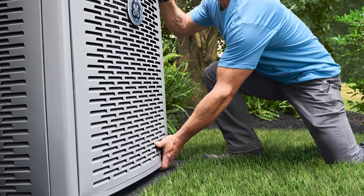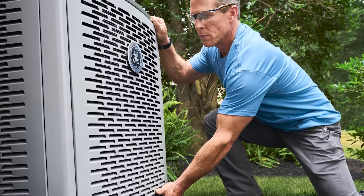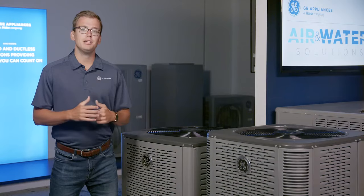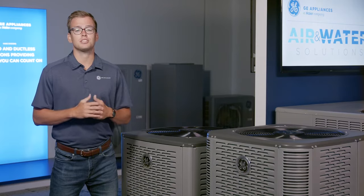Lastly, all these models are compatible with standard TXVs and are able to work with most commonly available 24-volt thermostats, even on the inverter models. This means no expensive proprietary stats, so homeowners can use the thermostat of their choosing.